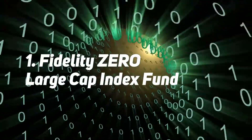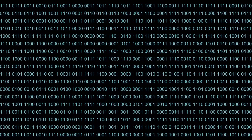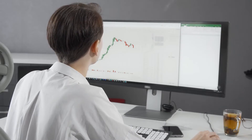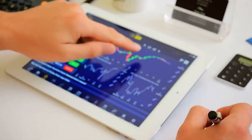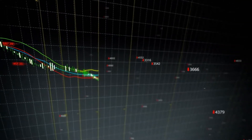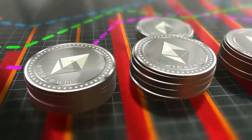Number 1: Fidelity Zero Large Cap Index Fund. Investing in S&P 500 index funds is perhaps the closest thing to a guaranteed way to build wealth over time. The Fidelity Zero Large Cap Index Fund, NASDAQ mutual fund symbol FNILX, tracks an index of just over 500 U.S. large cap stocks and performs very similarly to the S&P 500. Because this fund is not an actual S&P 500 index fund, it avoids paying expensive licensing fees to S&P Global (NYSE: SPGI). The zero in the fund's name denotes that the expense ratio is 0%, and there's no minimum investment amount, making it a good choice for beginning investors.